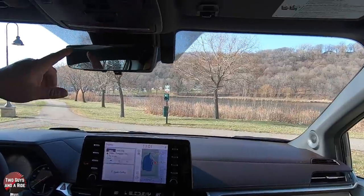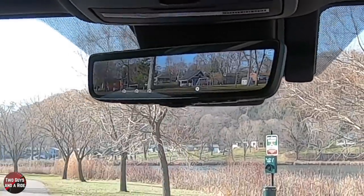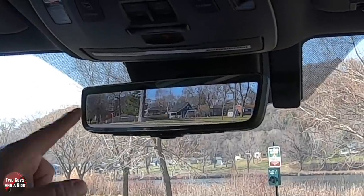Moving up to the rearview mirror, this is a digital rearview mirror. If I flick the day-night switch, it goes from being a regular mirror to feeding off one of the cameras in the rear. There is a dedicated camera in the rear — actually two cameras back there: one for the backup camera and one for the mirror.